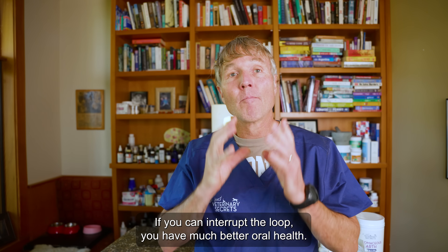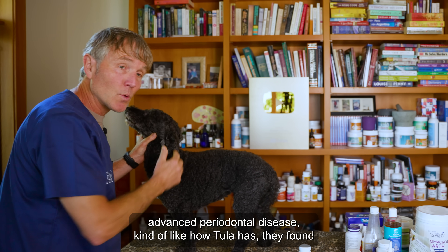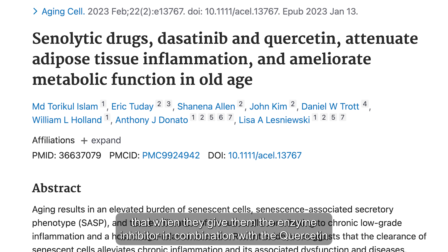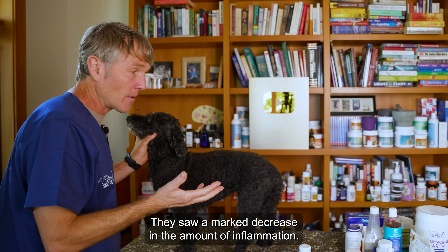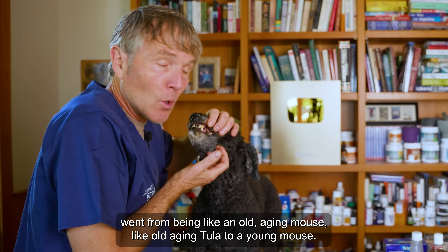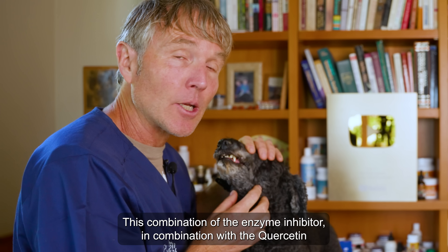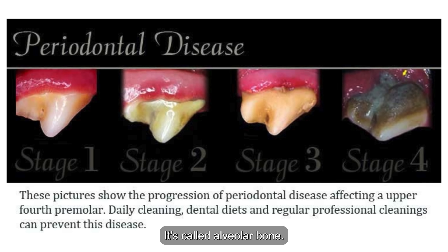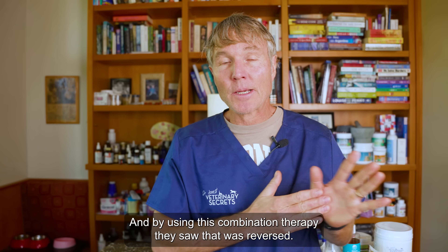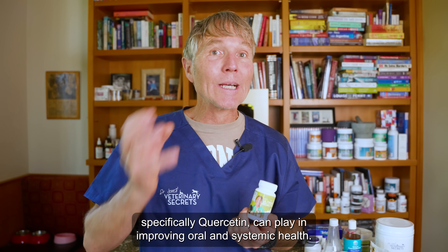If you can interrupt the loop, you have much better oral health. When they looked at aging mice with advanced periodontal disease — similar to what Tula has — they found that giving the enzyme inhibitor in combination with quercetin produced a marked reduction in the number of senescent cells and a marked decrease in inflammation. The oral health of these mice went from that of an old aging mouse to that of a young mouse. They also found that ongoing periodontal disease causes you to lose alveolar bone, and by using this combination therapy, that bone loss was reversed. The researcher expressed excitement about the role that natural compounds, specifically quercetin, can play in improving oral and systemic health.